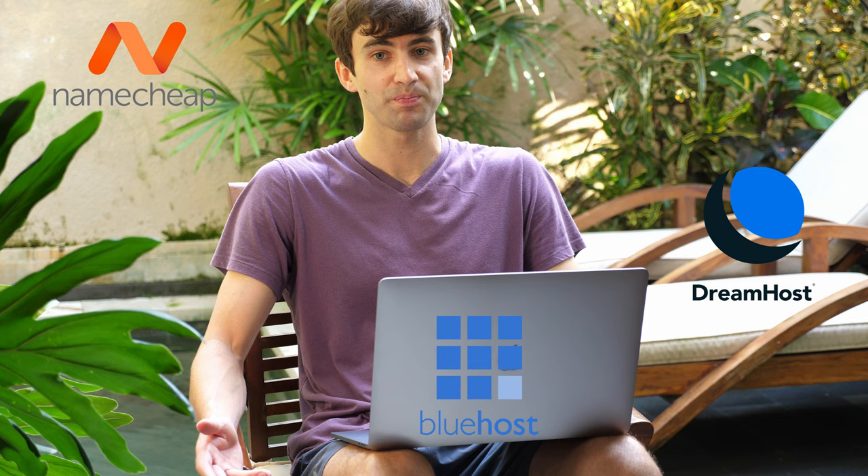Who is the fastest shared hosting provider? Is it DreamHost? Bluehost? How about Namecheap? I took my decade of web hosting experience and made it my mission to answer this question.